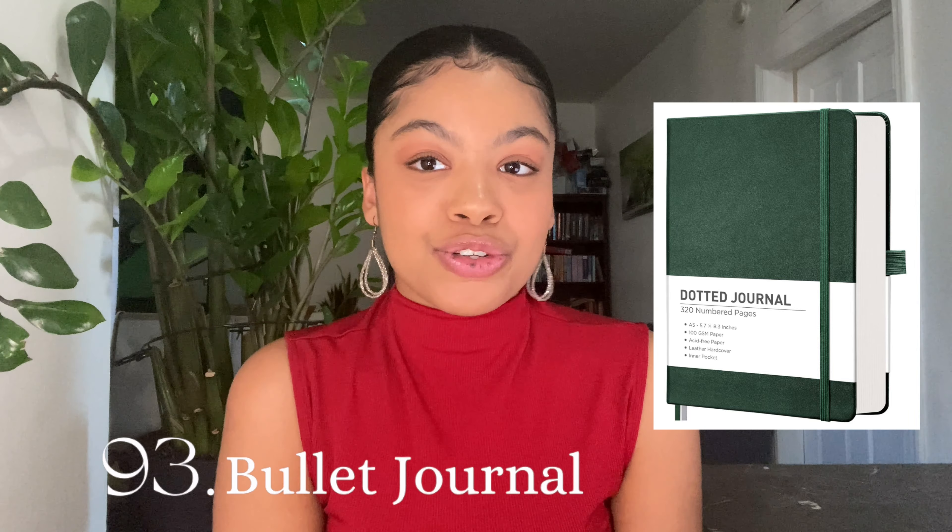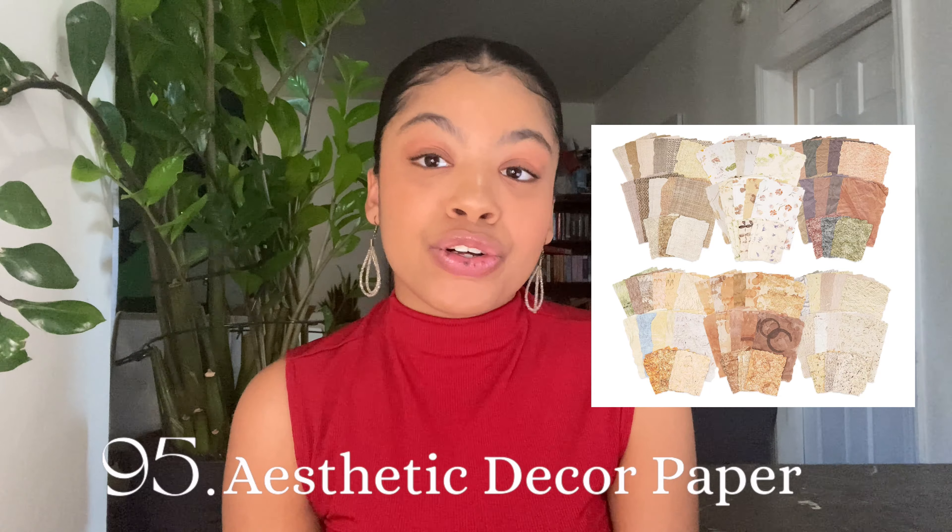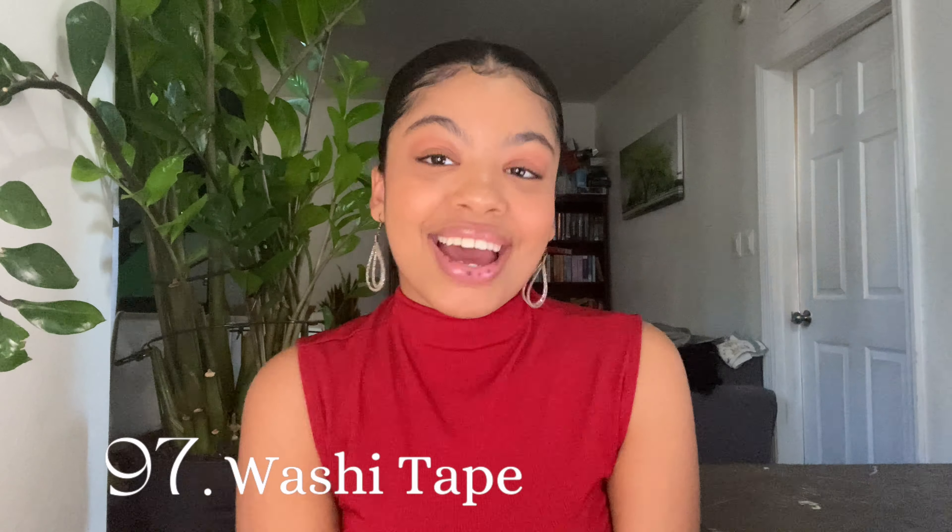Gifts for people that love to journal: buy them a bullet journal specifically, stationery for the journals such as Muji pens, aesthetic journal decor, paper, stickers, and washi tape.